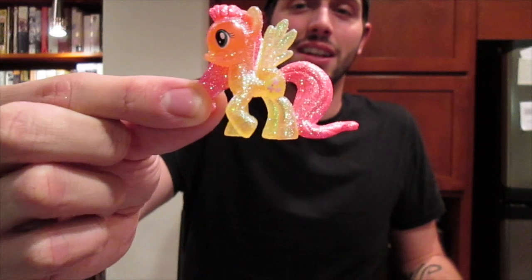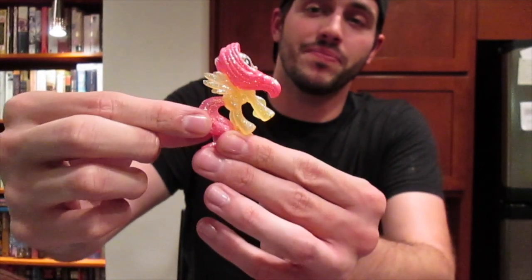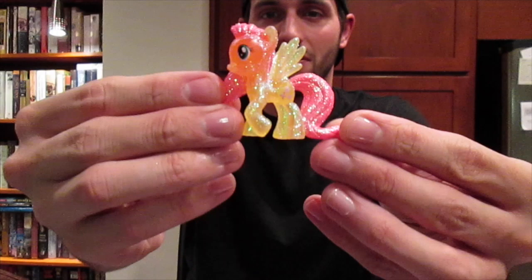Fluttershy. I really love this new mold of her. It's so awesome. Love her.